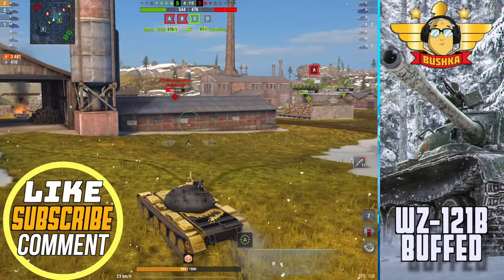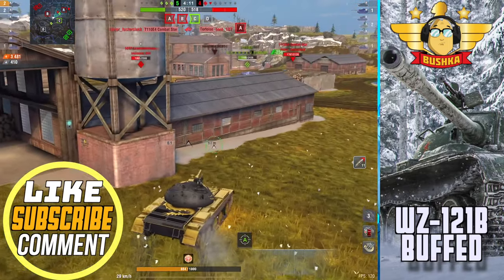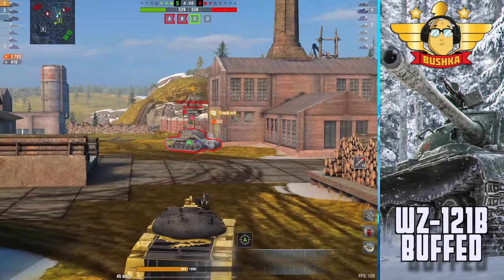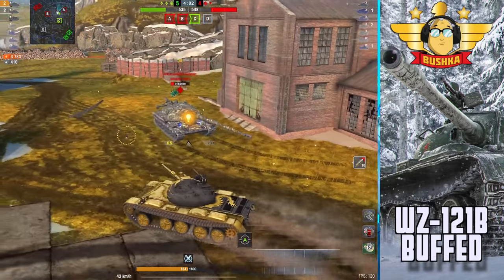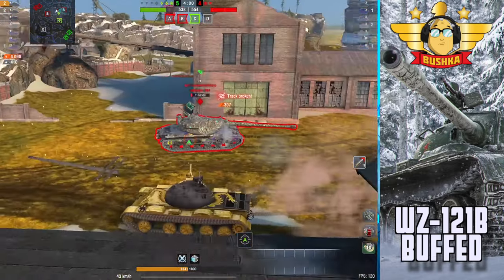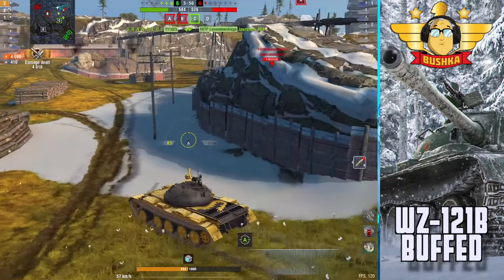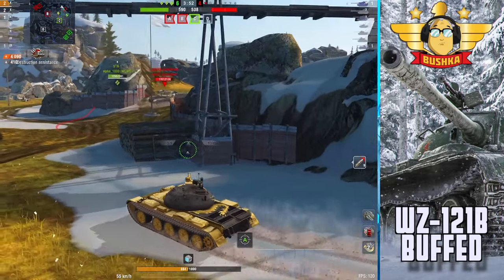It does the thing — it's fast, it's relatively well armored, has reasonable penetration, and great DPM. Then update 10.3 came along, some tanks were nerfed and some were buffed, and with this tank they just gave it the adaptive concealment mechanic — basically your tank becomes invisible more quickly, in seven seconds instead of the normal ten.